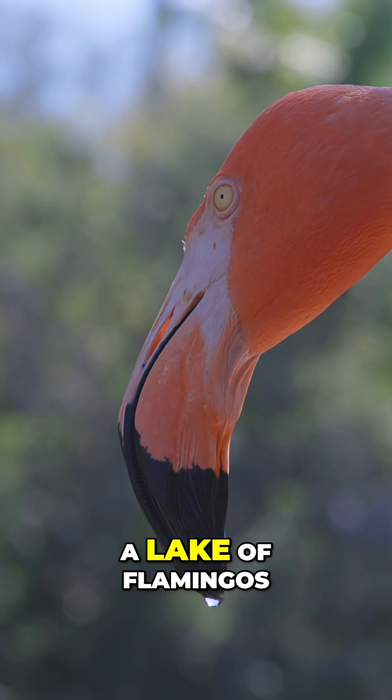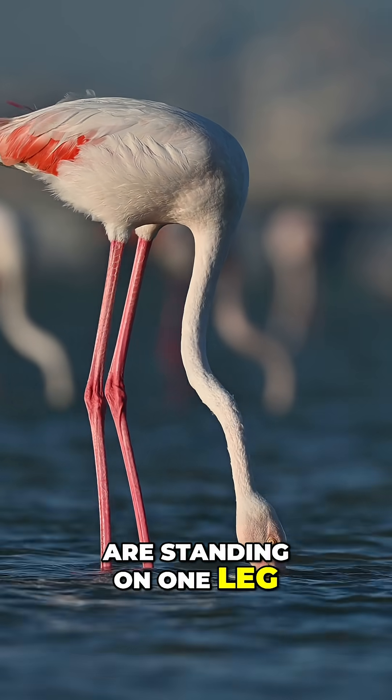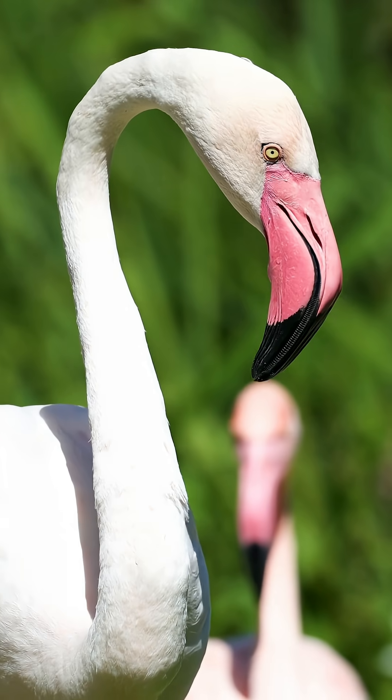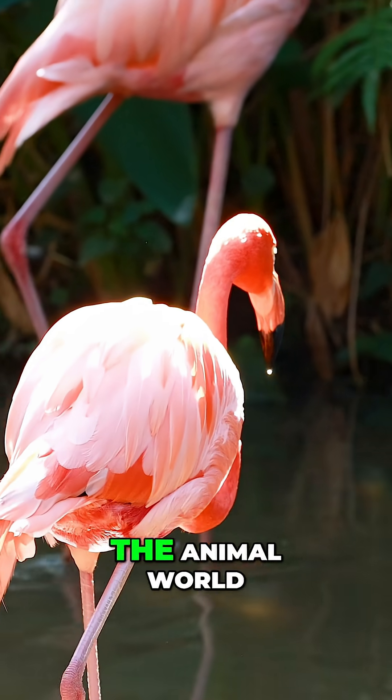Next time you visit a lake of flamingos, look at their color and notice how many are standing on one leg. You'll understand who's resting and who's well-nourished with just a quick glance. If this amazed you, stay with us to discover more wonders of the animal world.